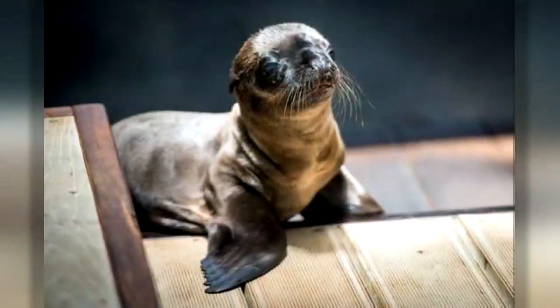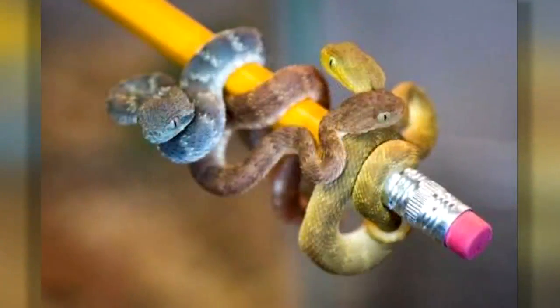Reporting from the Houston Zoo, Michelle Choi, KHOU 11 News. If you have baby fever and want to see more of these cute little animals, we have more photos and video on our website, KHOU.com.